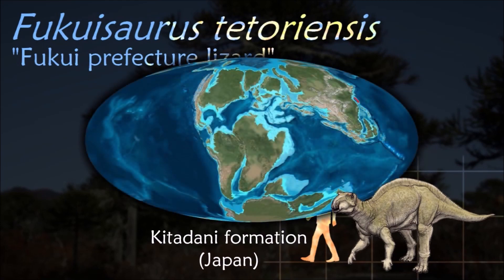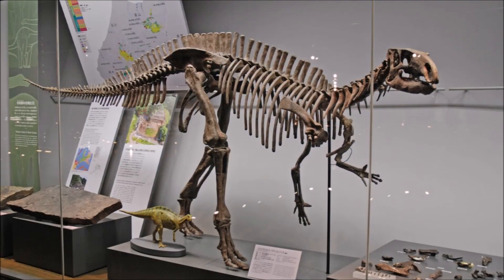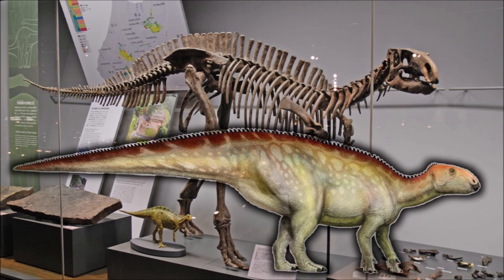Fukuisaurus was exceptional in that its skull was not kinetic; the tooth-bearing maxilla would be so strongly fused to the vomer that a sideways chewing motion would have been impossible.